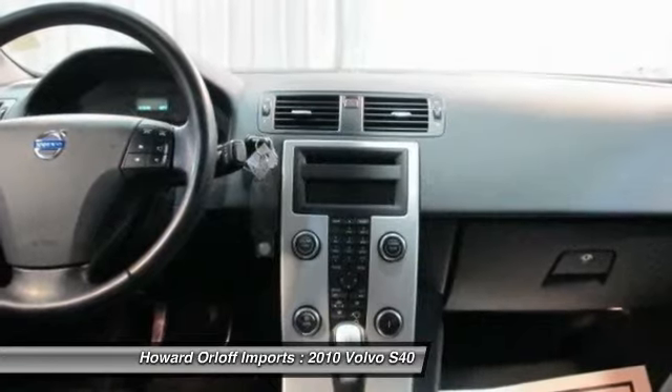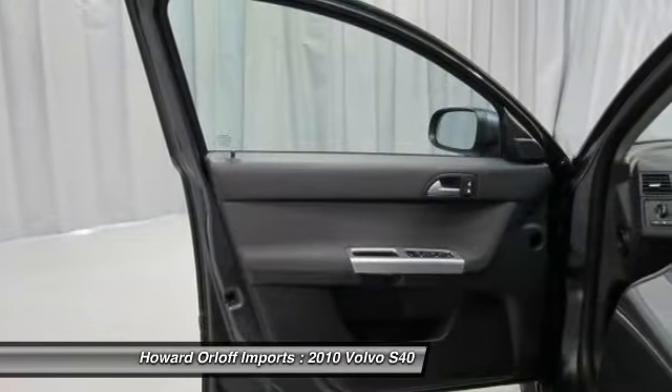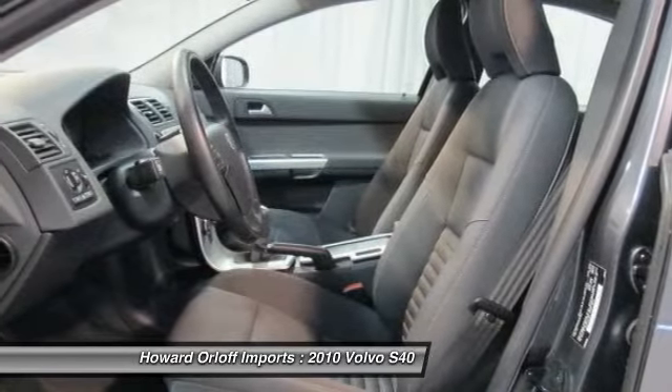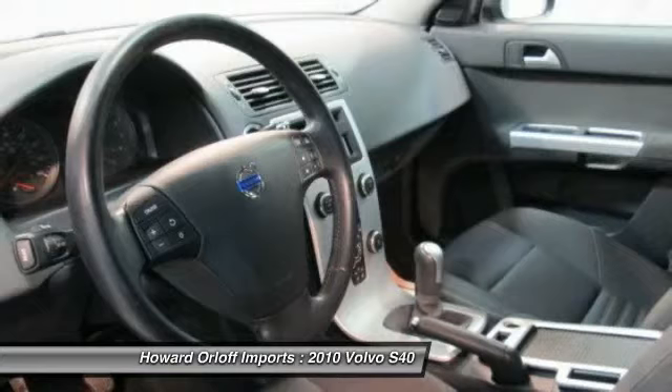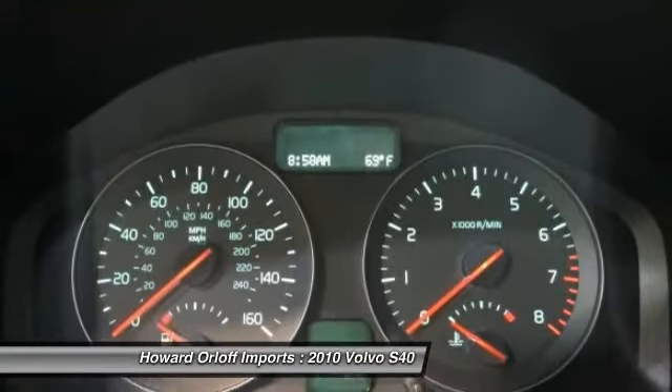You've done your research, so stop by Howard Orlok Key Fords at 1924 North Paulina Street, Chicago, Illinois 60622 today to drive home in your new car. Original manufacturer and service date: May 5, 2010.